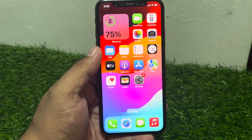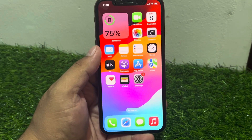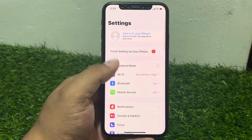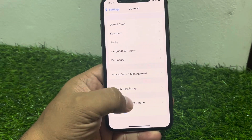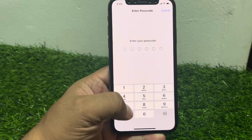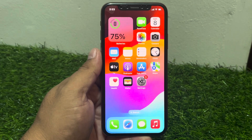If solution number six is not working, now apply solution number seven. Solution number seven is reset network settings. Tap on Settings, tap on General, scroll up, tap on Transfer or Reset iPhone, tap on Reset, then Reset Network Settings. Enter your iPhone passcode, reset your iPhone network settings to fix your problem.